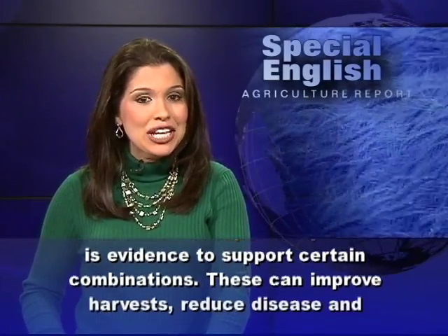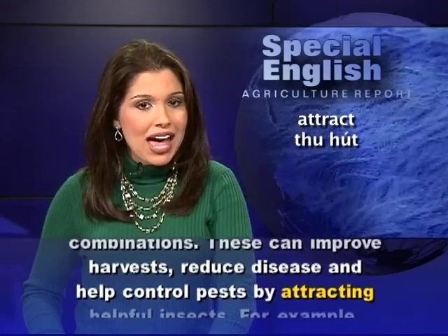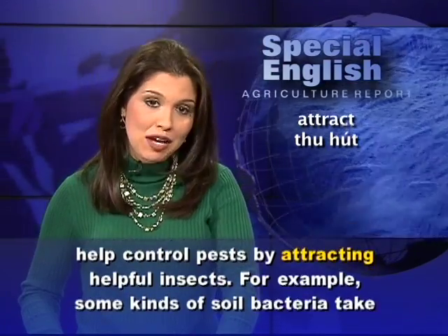These combinations can improve harvests, reduce disease and help control pests by attracting helpful insects.